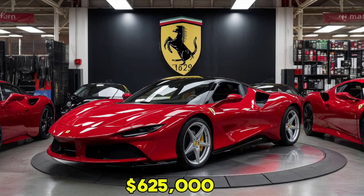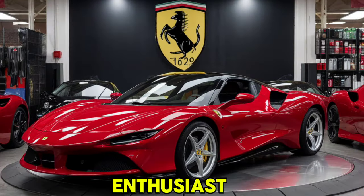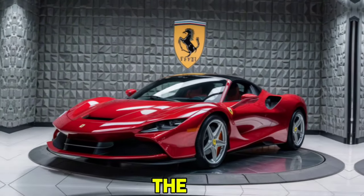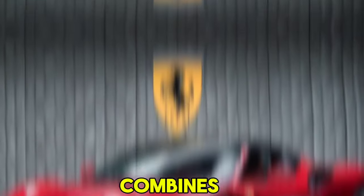The 2025 Ferrari SF90 Stradale is priced at around $625,000, making it a serious investment for any car enthusiast. It's expected to be available in limited quantities, so if you're interested, you'll need to act fast.